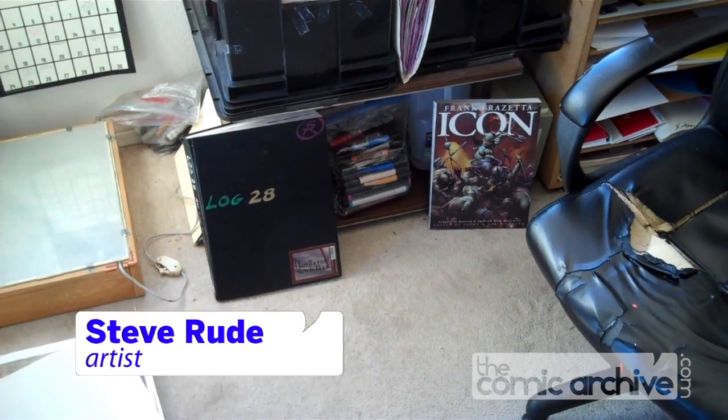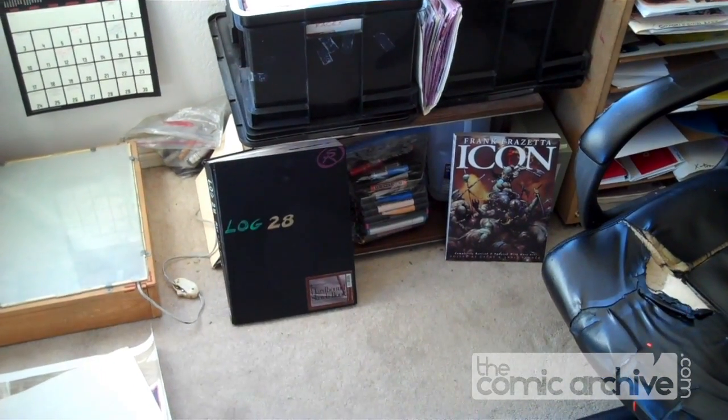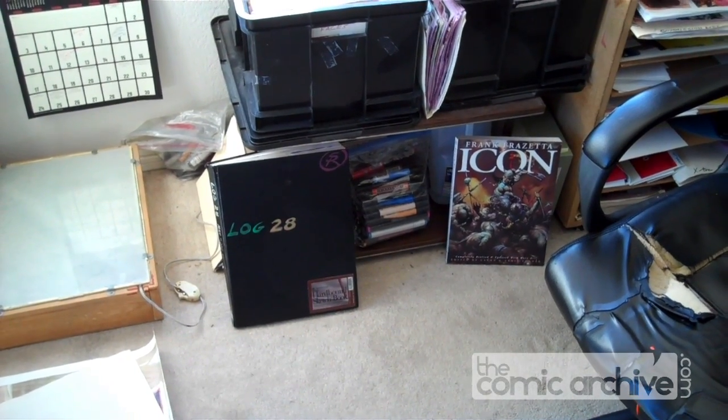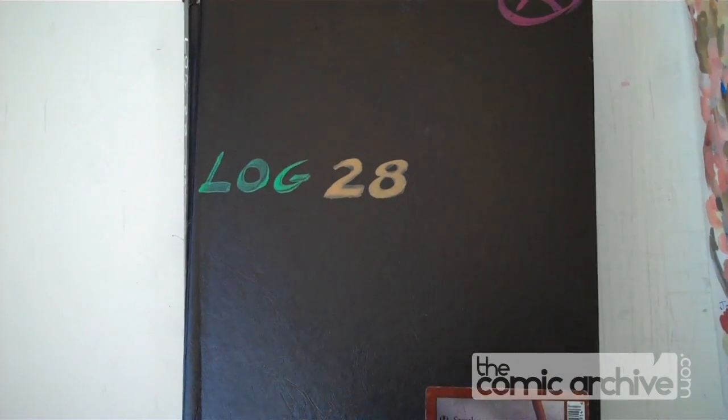Down on my left, below my flat files, my reference files is my ever-present sketchbook, which I use for everything under the sun. This is log 28, meaning that I have 28 of these books.